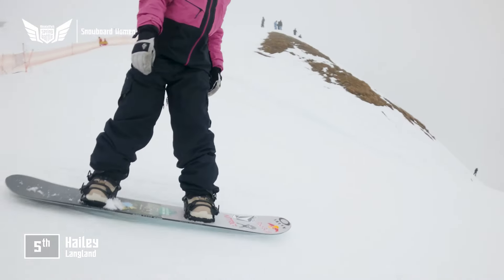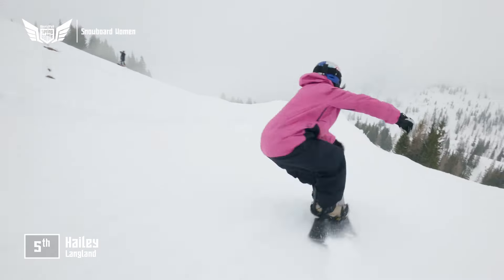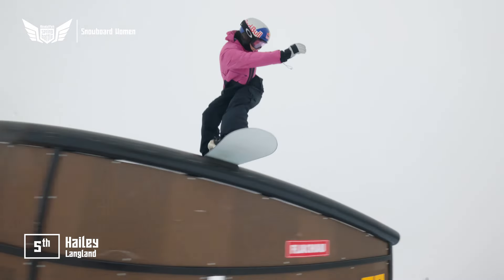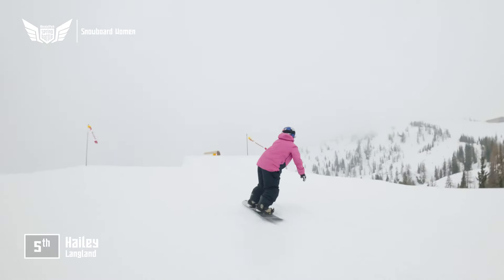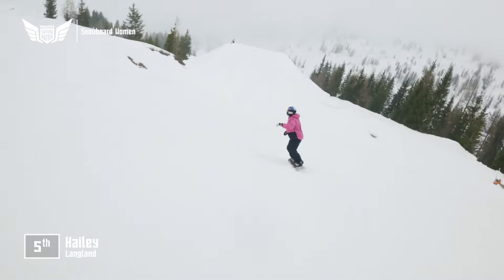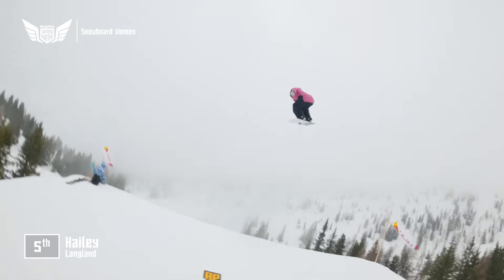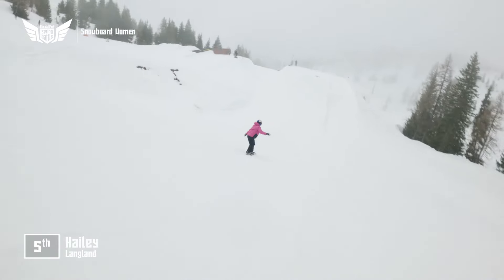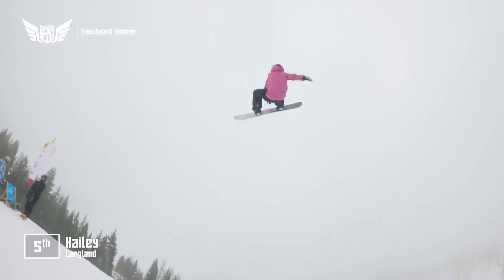Hayley Langland next to drop, having to get her run done in the inclement weather here, due to a date with destiny at the Natural Selection over in Revelstoke. But showing it's not all about the backcountry — she locks in that gap front board, beautiful from Hayley Langland. The boardslide bringing it around to switch now. Cab 900 — even letting go early, she can style it out. She is a snowboarder — that is for sure.